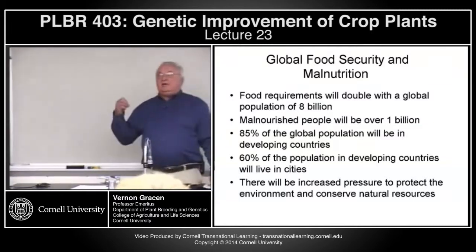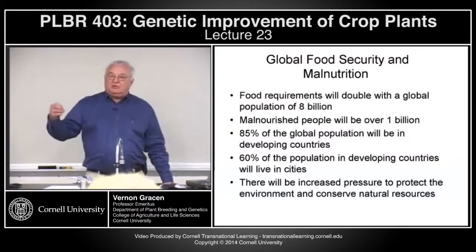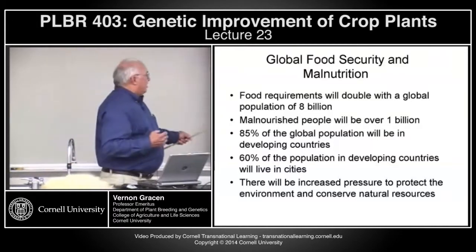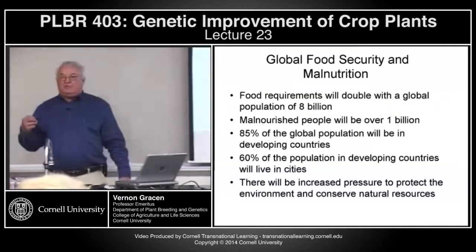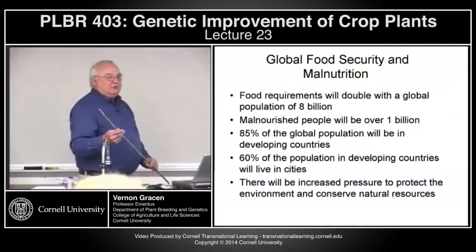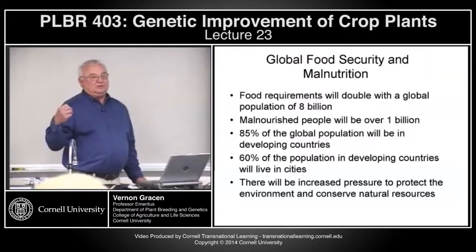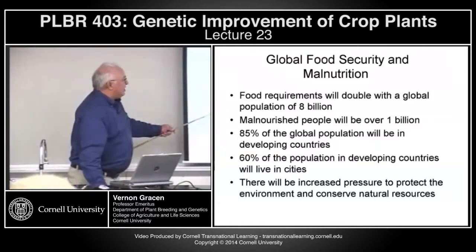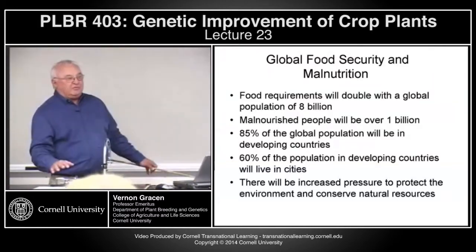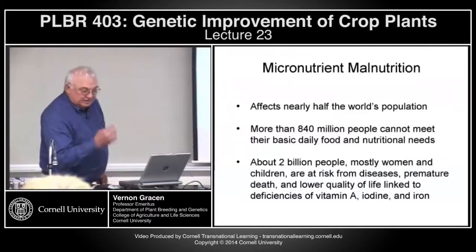Unfortunately, without agriculture we couldn't support 6 billion people on the Earth today, and so a lot of the people who are concerned about environmental degradation would not be around to voice those concerns. So we have a tradeoff: do you feed the world's population through agriculture, or do we try to protect our environment and natural resources? There's always a tradeoff between those very diametrically opposite activities.